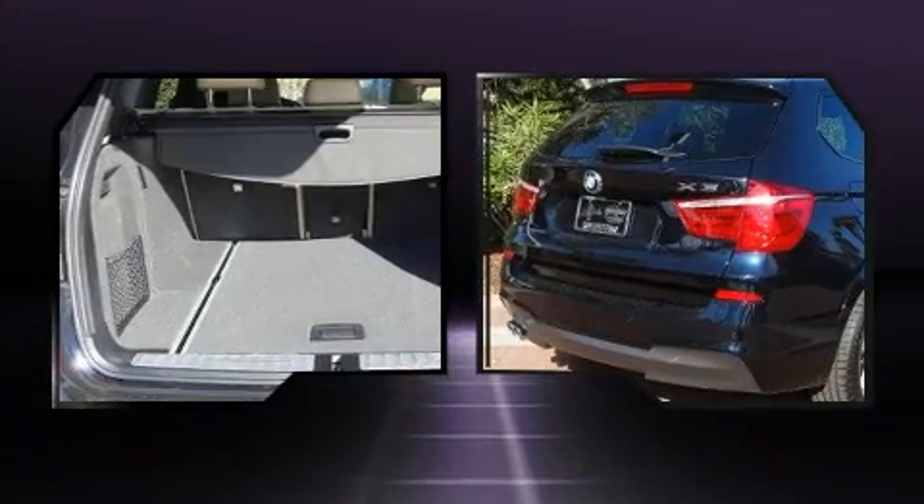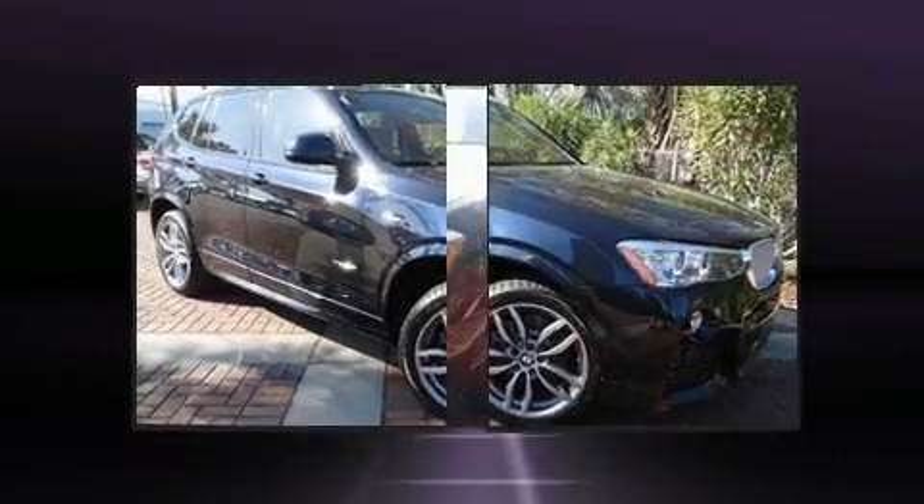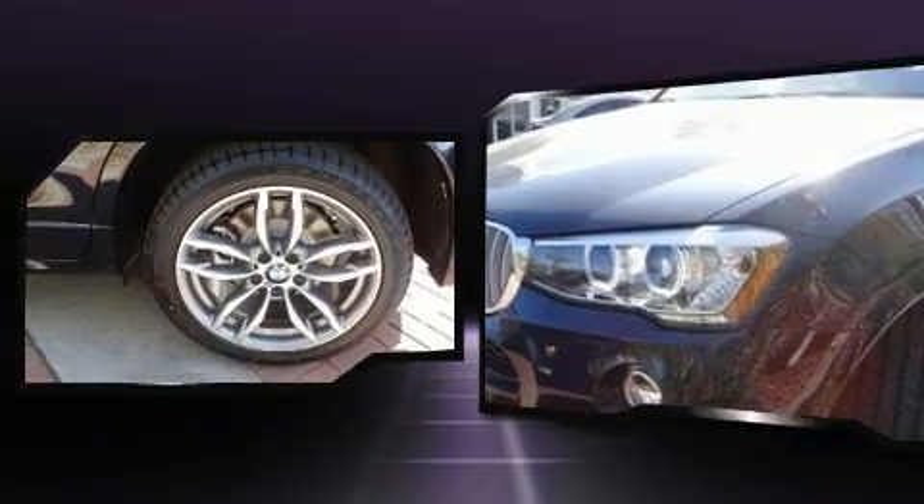BMW prioritized practicality, efficiency and style by including a leather steering wheel, a built-in garage door transmitter, a trip computer, heated seats, blind spot sensor and much more.